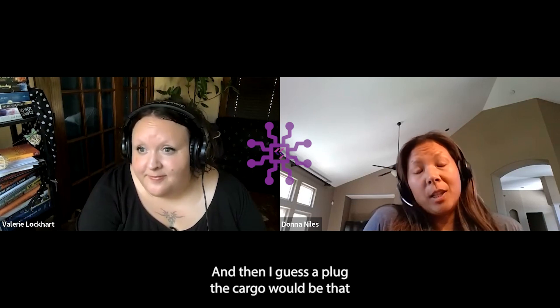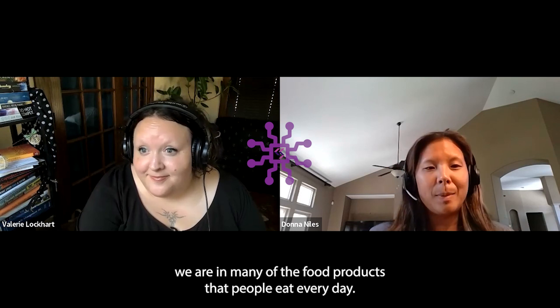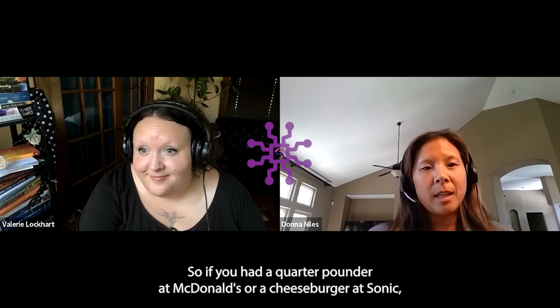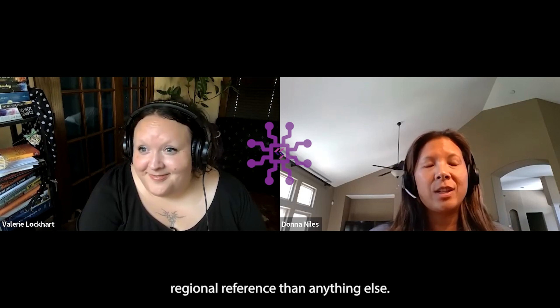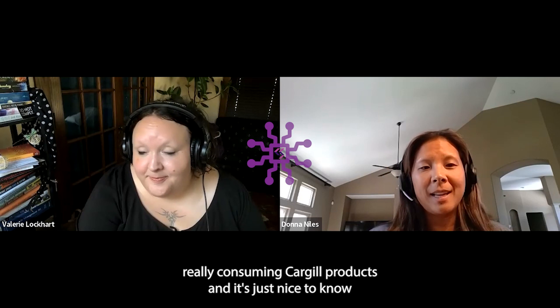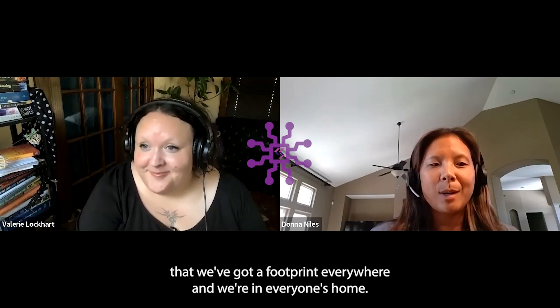A plug for Cargill: we are in many of the food products that people eat every day. If you've had a quarter pounder at McDonald's or a cheeseburger at Sonic, or if you buy meat at Aldi, Target, or Walmart, you're really consuming Cargill products. It's just nice to know that we've got a footprint everywhere and we're in everyone's homes.